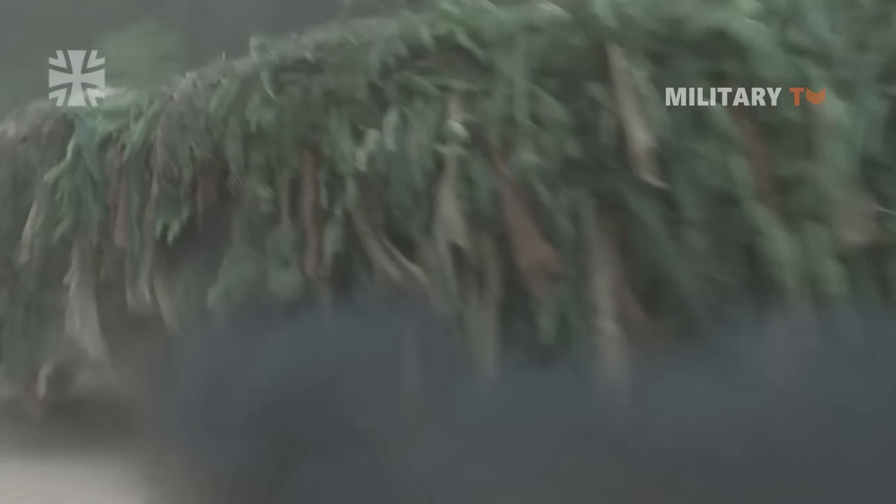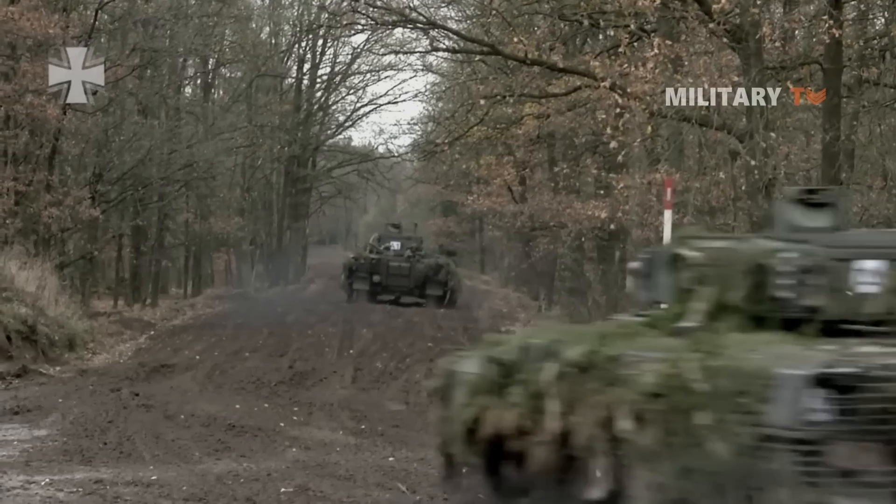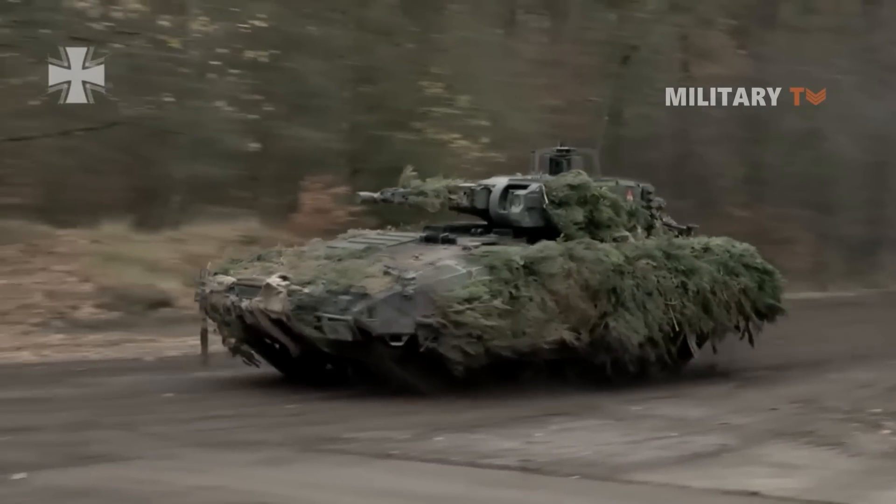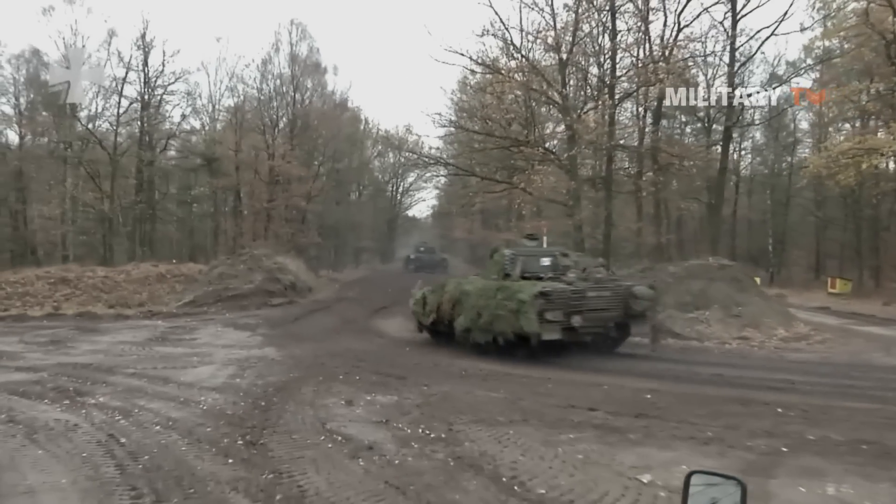Characterized by a combination of agility, firepower, and ultimate crew protection in the battlefield, meet one of the most protected tracked vehicles currently available: the Puma Infantry Fighting Vehicle.